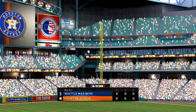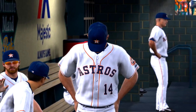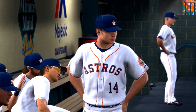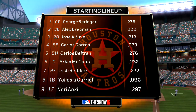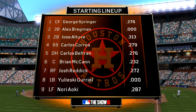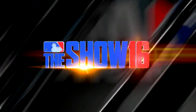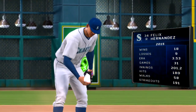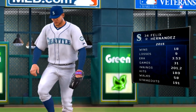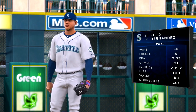And now the Astros will go to work for the first time. No score. Starting lineup for the Astros looks like this. And they'll go to work against no small task indeed — the 2010 American League Cy Young Award winner King Felix, right-hander Felix Hernandez.